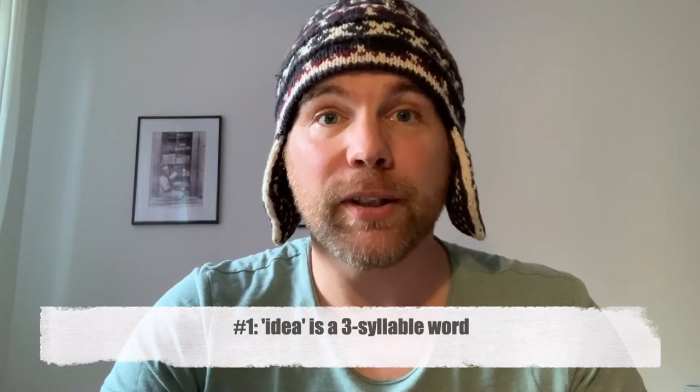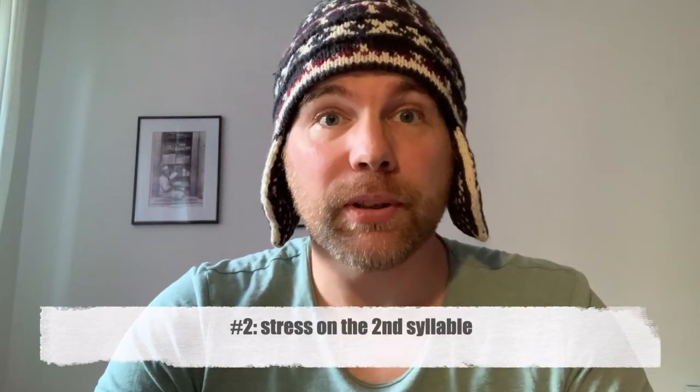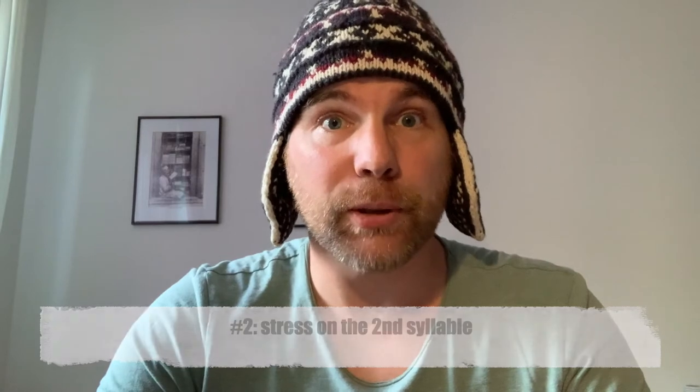Tip number one: 'idea' is a three-syllable word — i-de-a. The second tip: the second syllable is the stressed syllable. The stressed syllable is where you put the stress in the pronunciation, so: i-DEA. Don't forget, three syllables.